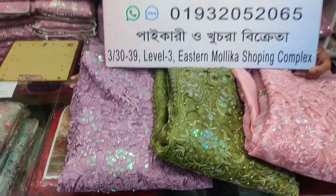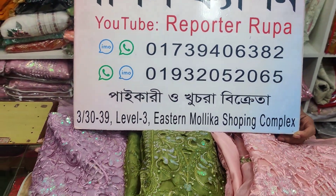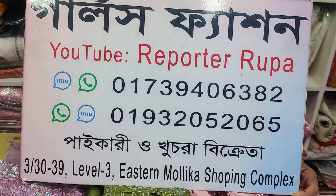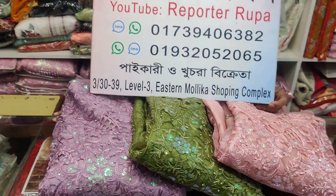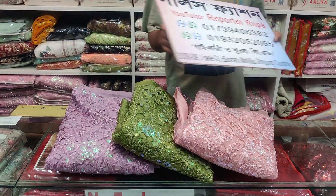Assalamualaikum viewers, welcome back to my channel. I am Rupaak Deshima from Reporter Rupaak. Let's watch this girl's fashion shop. We are going to take a look at the shop on Elephant Road, Stranmelika Market, 4th level, shop number 304. Today we are going to take a look at gorgeous and luxury party wear four-piece dresses.